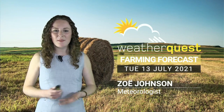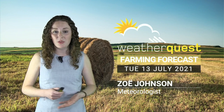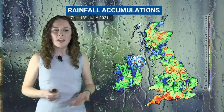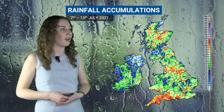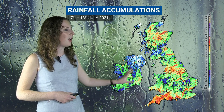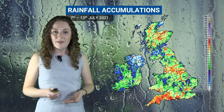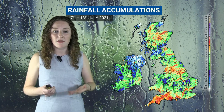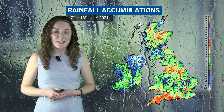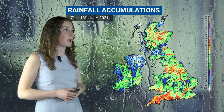Hi there. For many places the main story over the last week has been heavy showers and flash flooding, so we'll start this week's forecast by showing you the radar estimated rainfall accumulations map over the last week. You can see a lot of variation, a lot of different colours, quite a lot of difference. There's been some very heavy showers and flash flooding reported going back to Friday. Norwich saw 50 millimetres of rain in some places and Peterborough up to 95 millimetres.